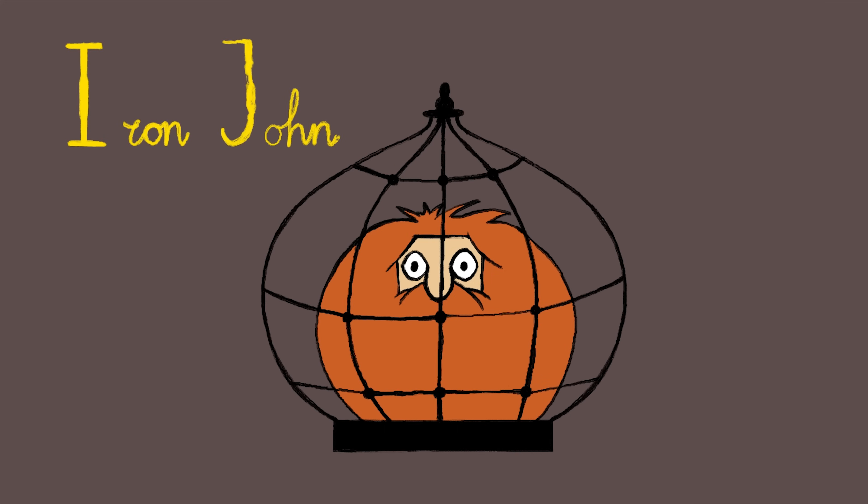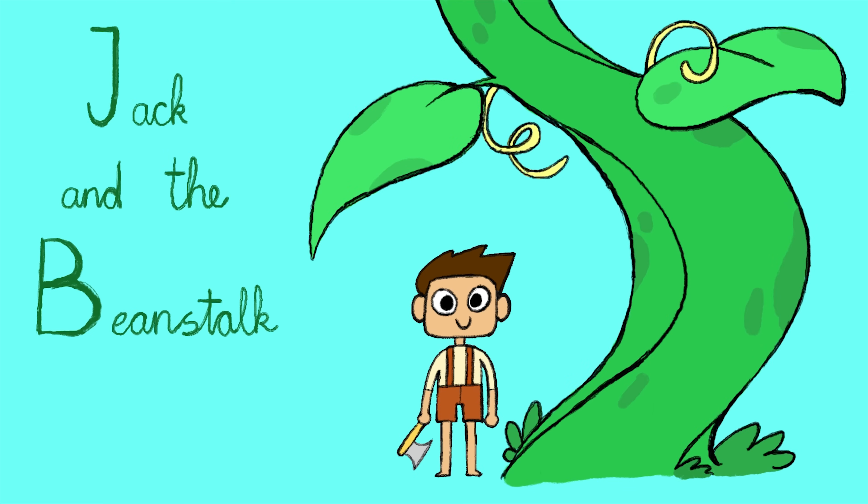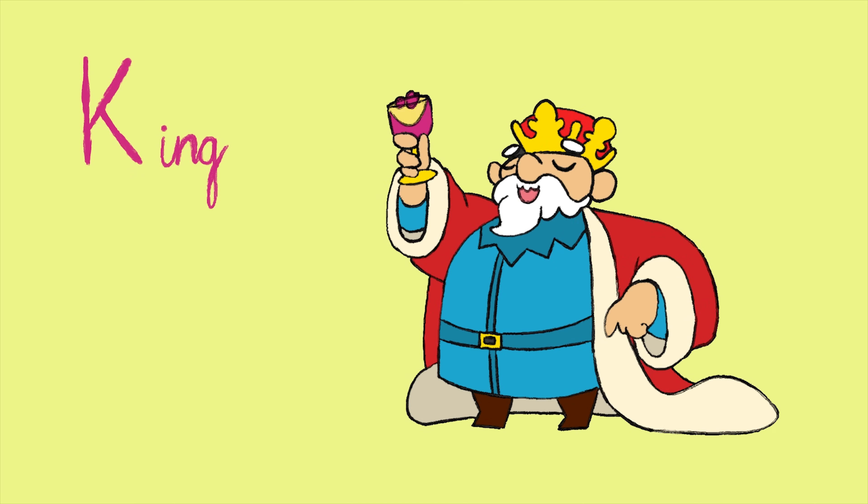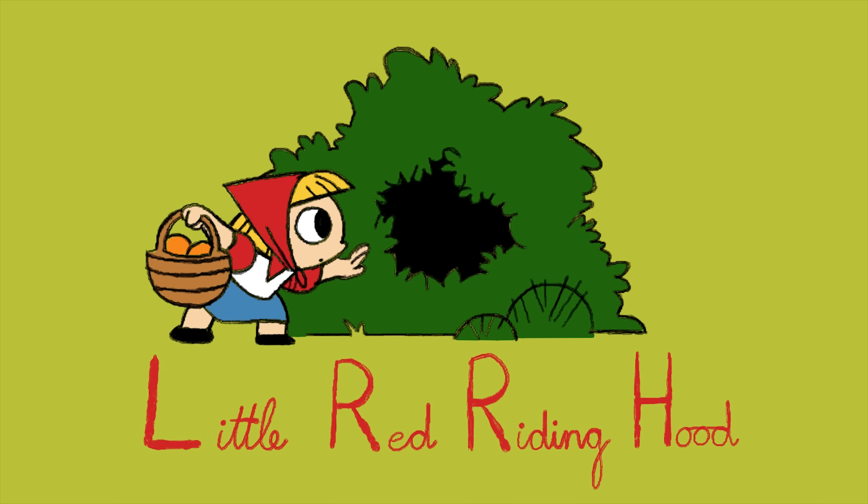I: Iron John. J: Jack and the Beanstalk. K: King. L: Little Red Riding Hood. M: Mermaid.